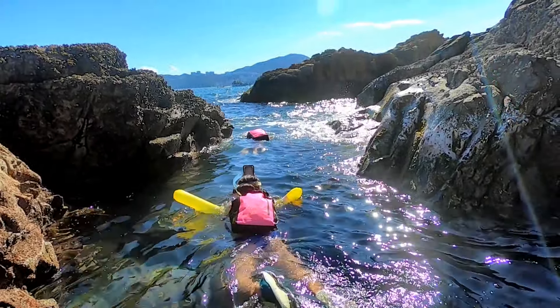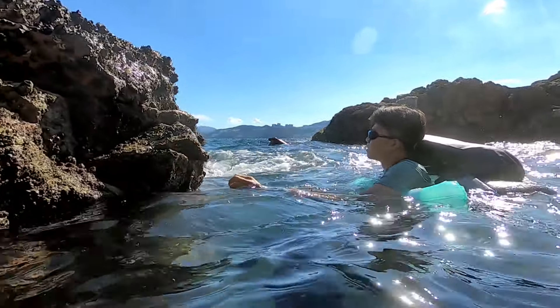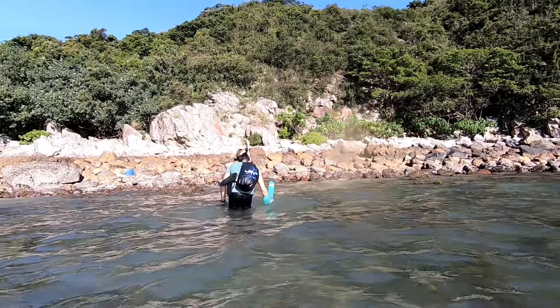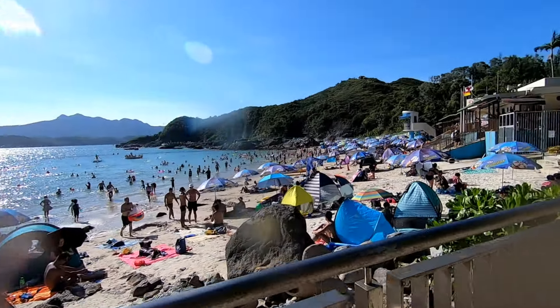We swam back from the cave through the narrow strait, but it is very wavy when you enter the open sea with lots of rocks, so wear long pants if you can. Swimming back was nice because it's so hot otherwise. We climbed out on the rocky beach next to the main beach and made our way on the walkway towards the pier.